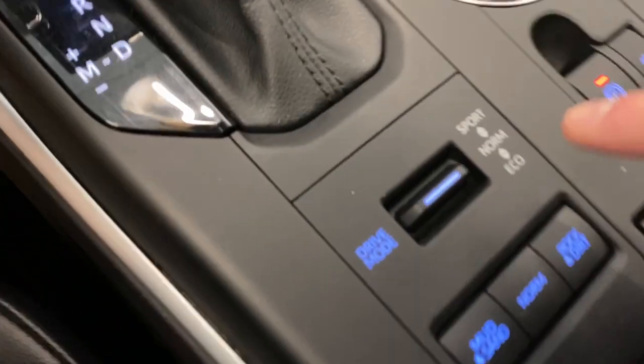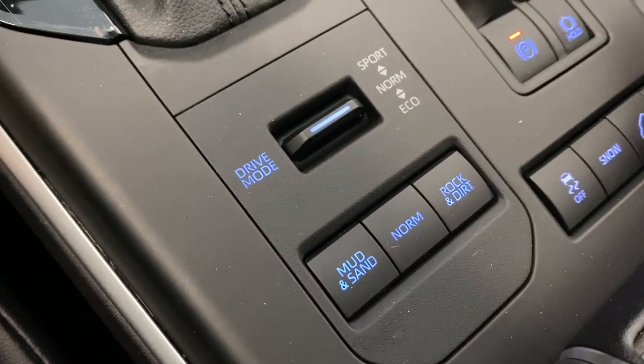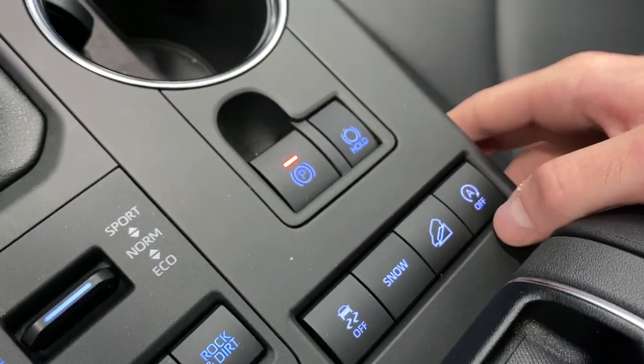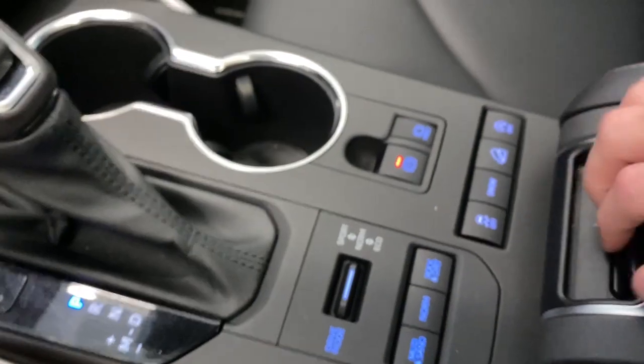We also have our drive mode selector here — you've got Sport, Normal, and Eco mode. We do have Mud and Sand, Normal, and Rock and Dirt drive mode selectors, as well as traction control on and off. You've got Snow mode, downhill assist, auto start and stop, electronic park brake, and auto hold. This vehicle is absolutely loaded up with features.